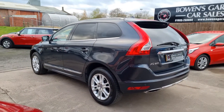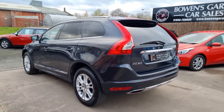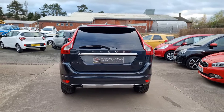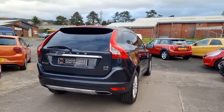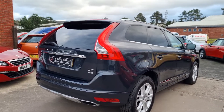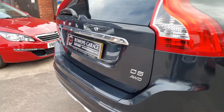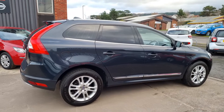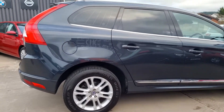It's a lovely looking car in the Savile Grey with virtually unmarked alloy wheels. This car has the D5 212 brake horsepower five-cylinder turbo diesel engine — an exceptional engine, definitely the one to have on these Volvos. It's a trusted engine and with the automatic gearbox as well, it's a really comfortable, nice drive.